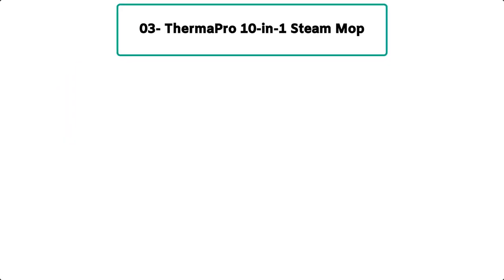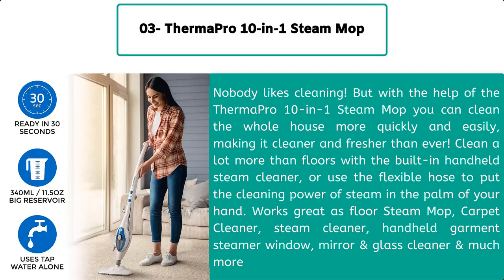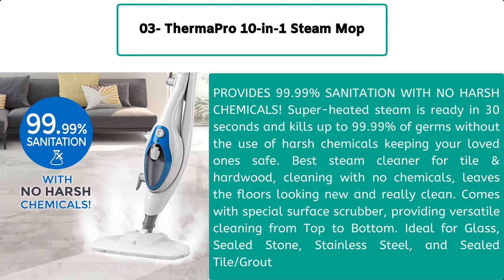Number 3: ThermoPro 10-in-1 steam mop. Nobody likes cleaning, but with the help of the ThermoPro 10-in-1 steam mop you can clean the whole house more quickly and easily, making it cleaner and fresher than ever. Clean a lot more than just floors with the built-in handheld steam cleaner, or use the flexible hose to put the cleaning power of steam in the palm of your hand. Works great as a floor steam mop, carpet cleaner, handheld steam cleaner, garment steamer, window and glass cleaner, and much more. Provides 99.99% sanitation with no harsh chemicals — superheated steam is ready in 30 seconds and kills up to 99.99% of germs.